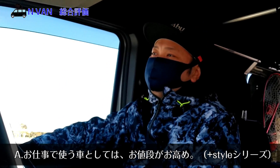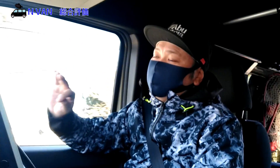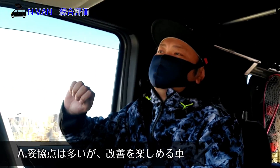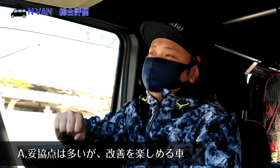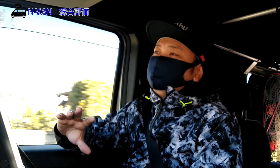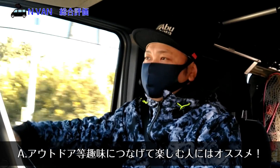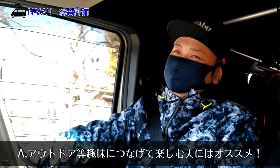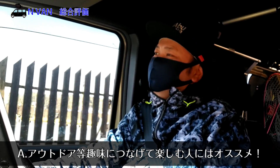N-VAN自体の振動がやっぱり強くて、そこはマイナスかなと思います。ただN-VANは趣味的要素がかなり強い車だと思っていて、振動や音など妥協しなきゃいけない点はかなりあるけれど、そこをどう改善していくか、その改善を楽しむか、人と全く同じにならない自分だけの作りを作れるという点では楽しさがありますよね。お仕事で使う車というカテゴリーですが、どちらかといえばアウトドアや趣味につなげて楽しむ車というイメージです。